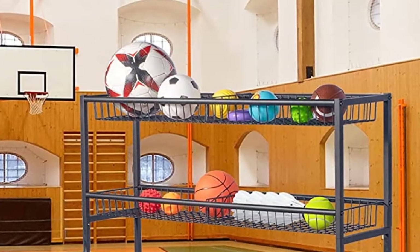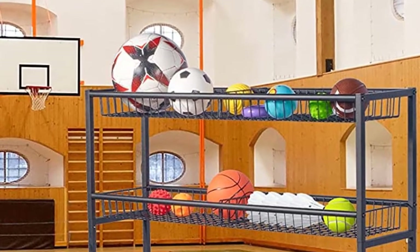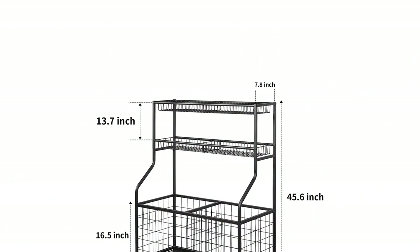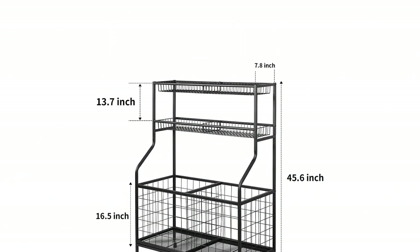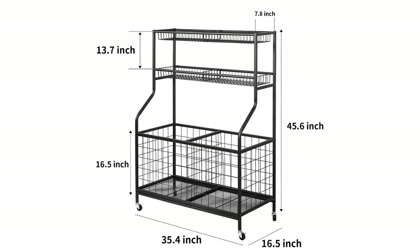This sport equipment holder is great for garages, basement, gym, homeschool, daycare, preschool, and so on. It is a great organizer and storage tool for sports ball organizers and great value for saving your space and making the activity venue tidy and orderly.